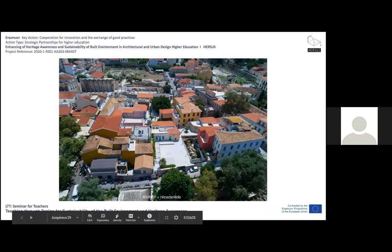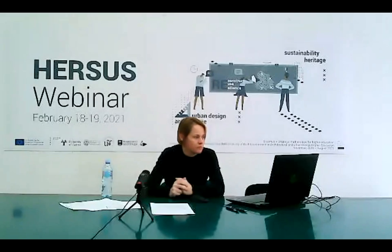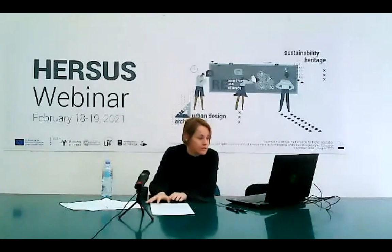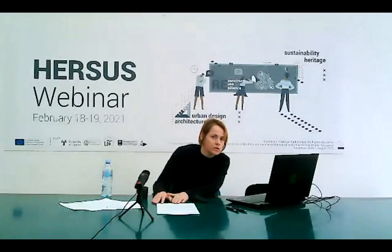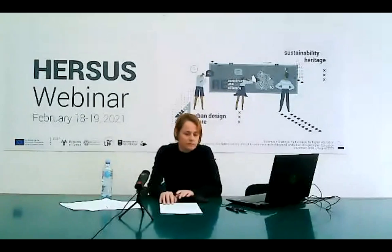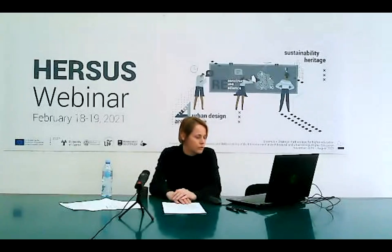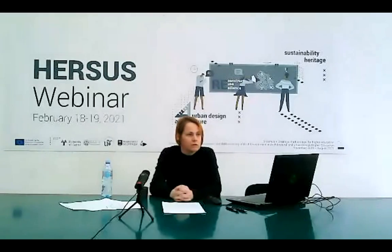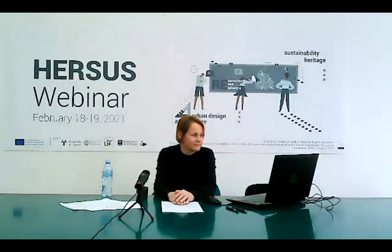Thank you for your attention. Thank you for this very specific presentation about a special site and the process and results of reconstruction. Thank you for your critical overview. We will meet again at 1 p.m. for a round table, which is another opportunity to discuss all these topics. Thank you all participants in this session for your presentations and contributions to this seminar.